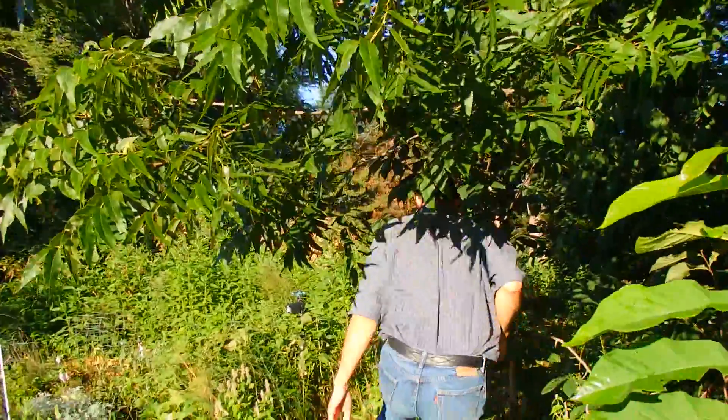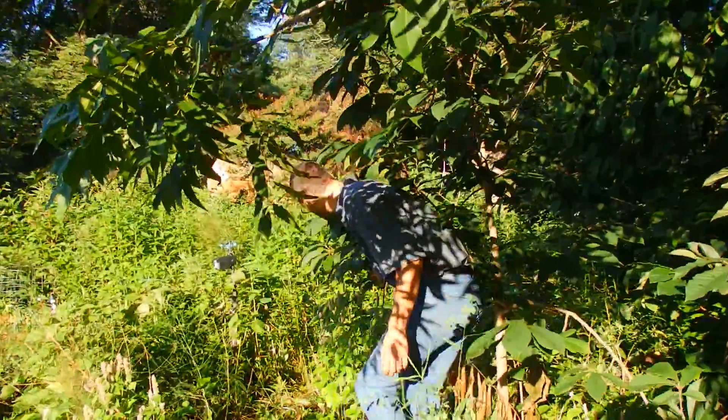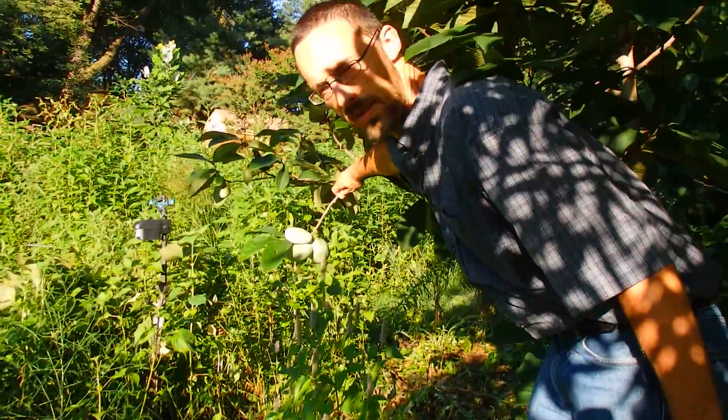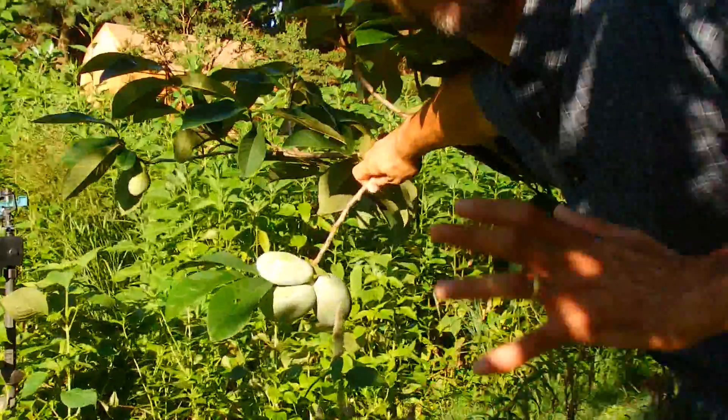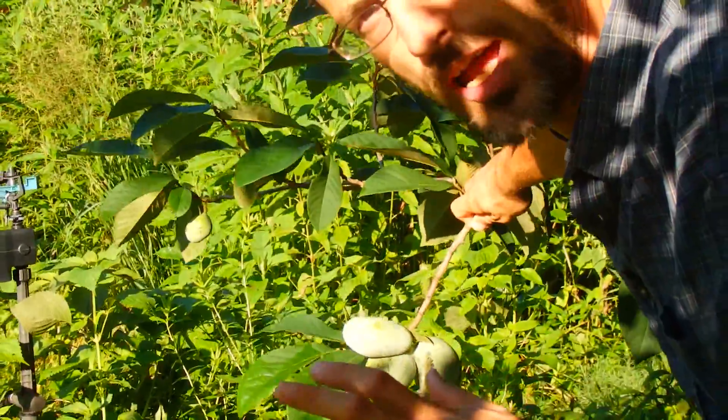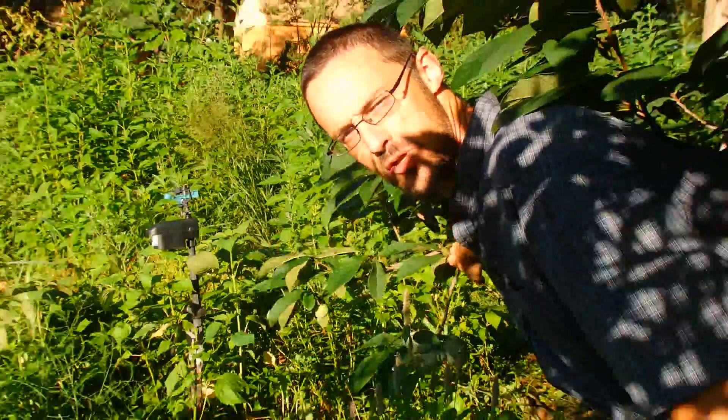Underneath the pecan tree in the understory layer we have a bunch of pawpaw trees with a good crop coming along on these guys. The pawpaws are positioned just to the south of the pecan tree so that they get a good amount of sunshine to allow them to produce well.